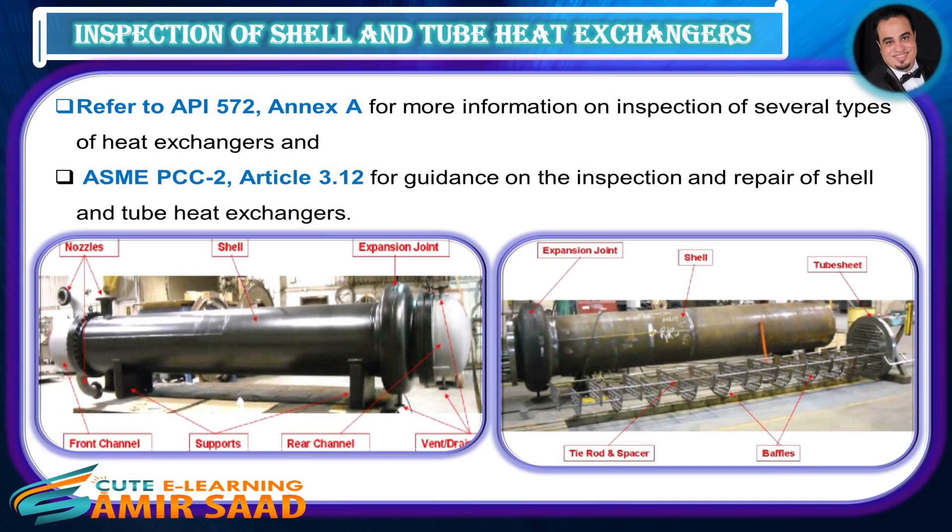Inspection of Shell and Tube Heat Exchangers. Refer to API 572, Annex A for more information on inspection of several types of heat exchangers, and ASME PCC-2, Article 3.12 for guidance on the inspection and repair of shell and tube heat exchangers.